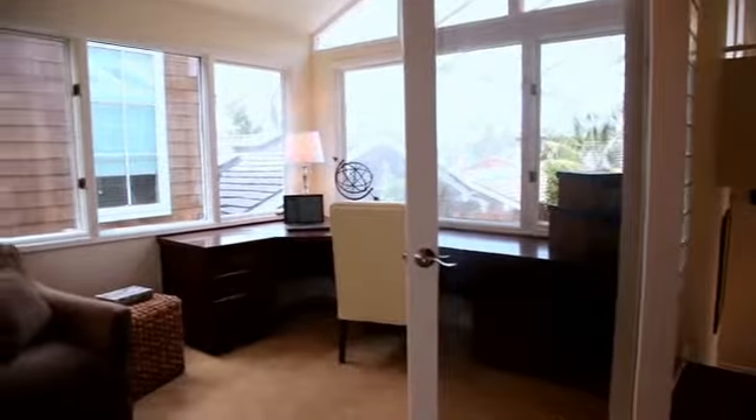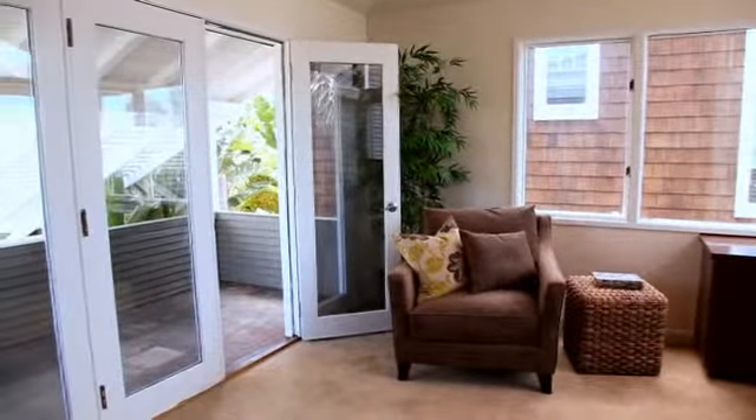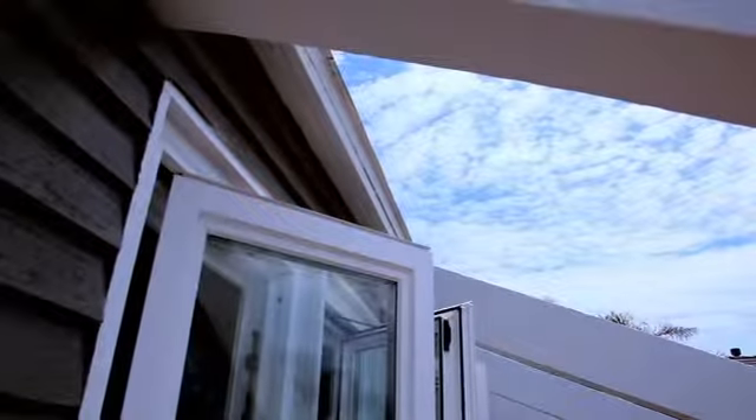Even the office has a deck. Each space really does have its own sense of privacy and allows for an exclusive use of that space.